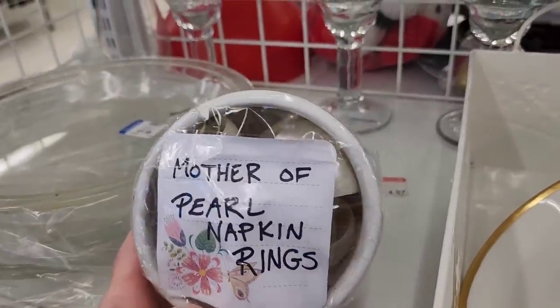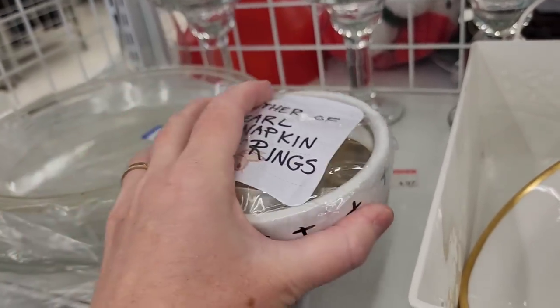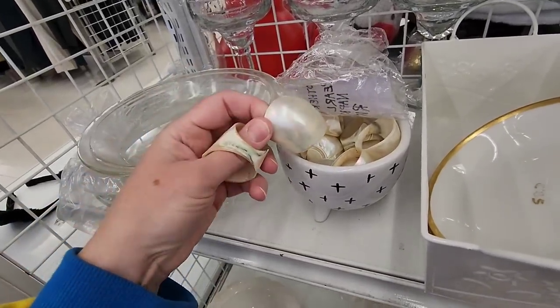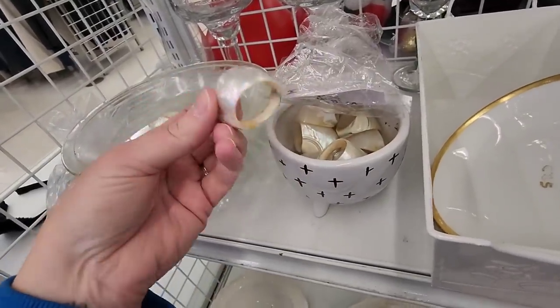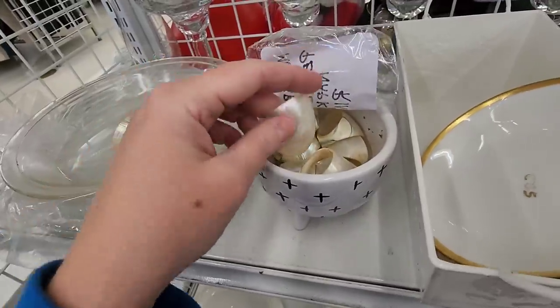On another shelf I found this bowl, and it said 'pearl napkin rings,' so I opened them up to investigate. Sure enough, there was a whole bunch of seashell napkin rings. They are made in the Philippines, I believe — there is a sticker, and I did note in the listing where they are made. They're really pretty, so I decided to get them.